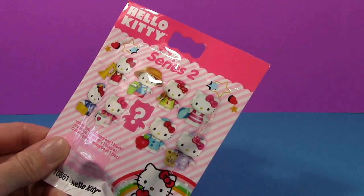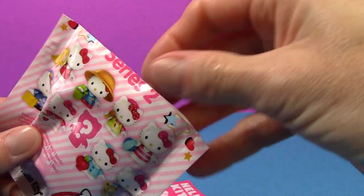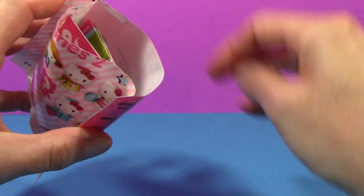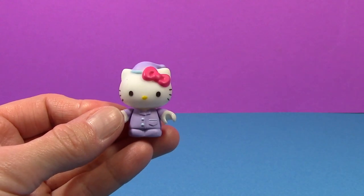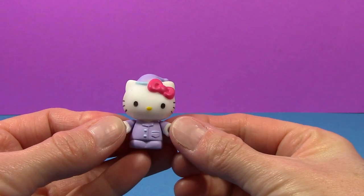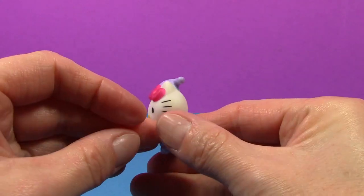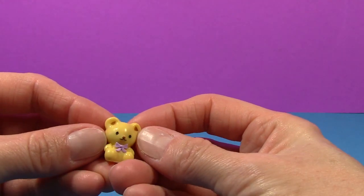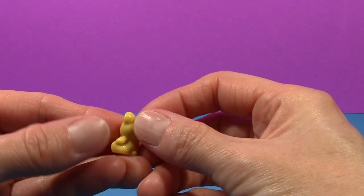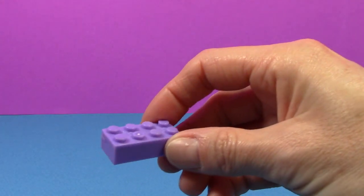Now let's open our Hello Kitty bag. It's a Hello Kitty wearing purple pajamas. She's so cute, and she comes with a little teddy bear with a purple bow around his neck, and a purple block.